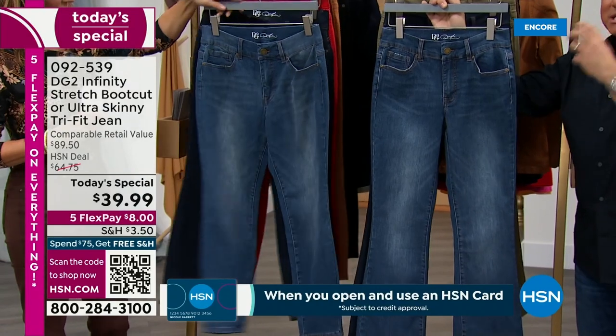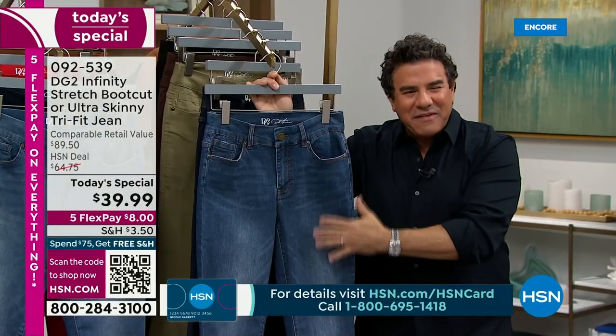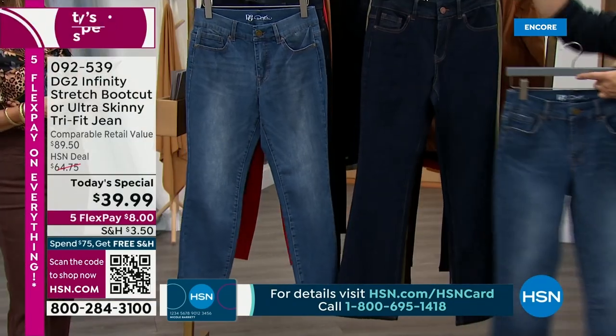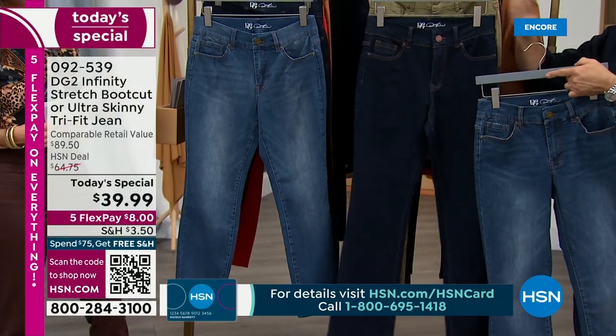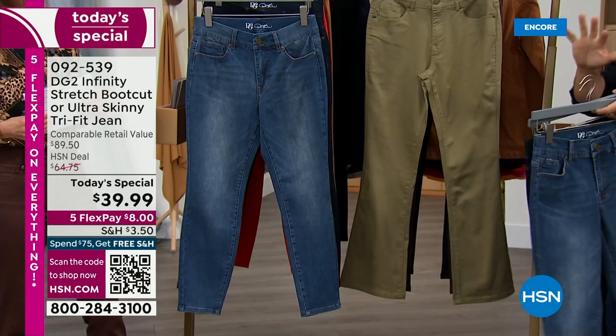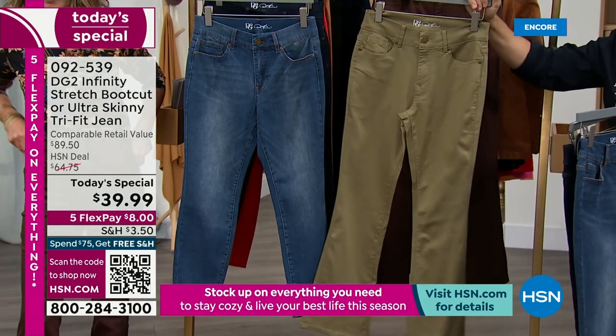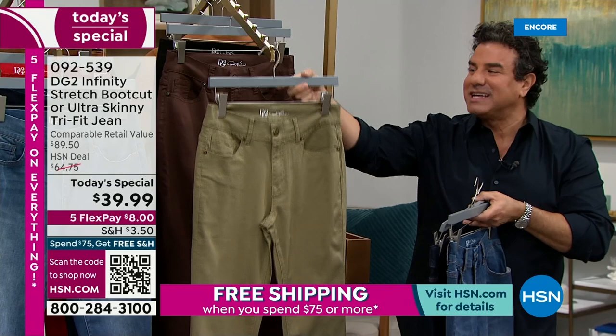Traditional mid-tone — this reminds me of a classic perfect Levi's, with a little bit of hand buffing. Then you go to your nice, rich, dark indigo. These two colors are always best sellers. Then we get into some really great fashion colors — the olive, ever popular, especially for the last year and a half, one of our best-selling colors.